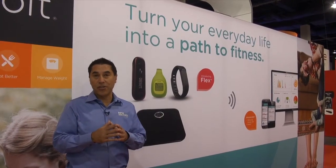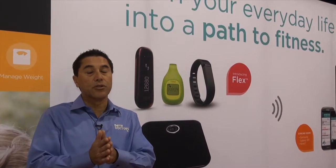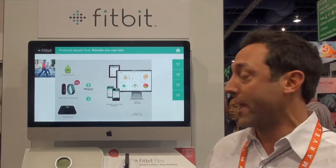Another big theme at CES this year: wellness, fitness, and health. And it's all being done through Bluetooth and your smartphone. Here at CES we're introducing a new product — it's called the Fitbit Flex.